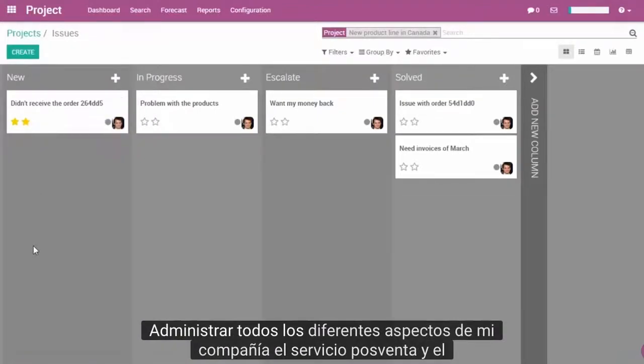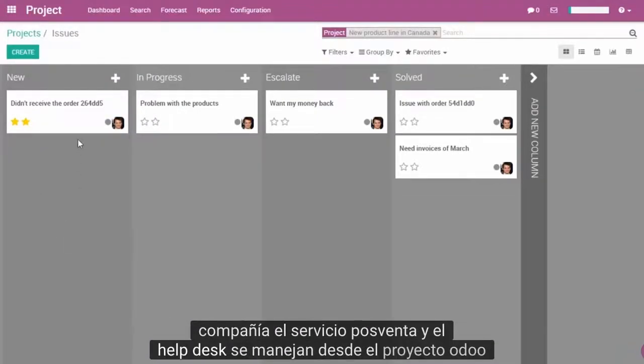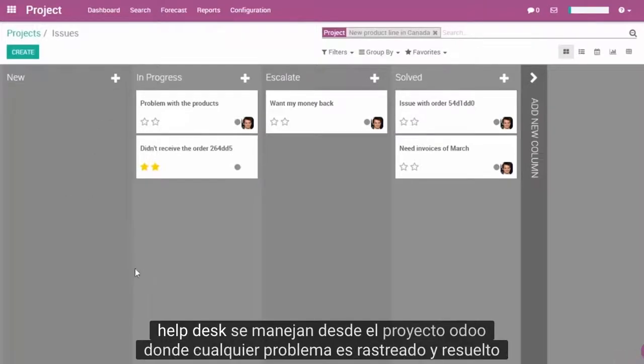I can manage all the different aspects of my company. The after-sales service and the help desk are handled from Odoo Project, where any issue is tracked and solved.